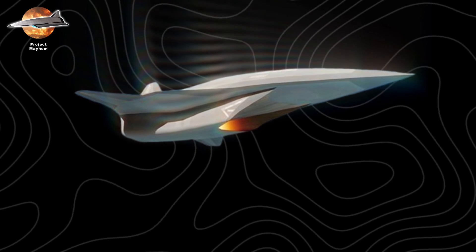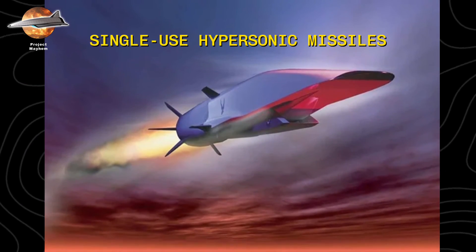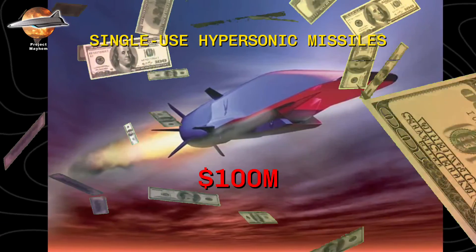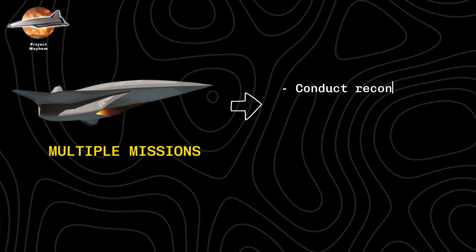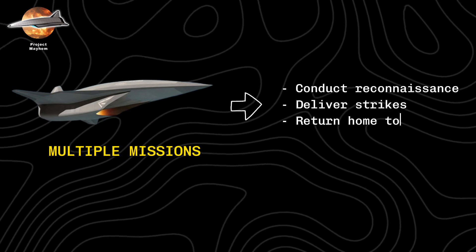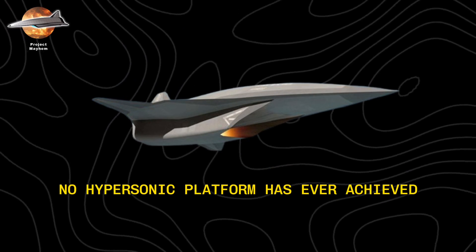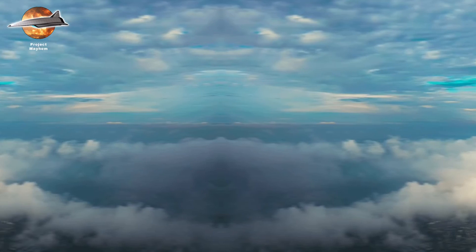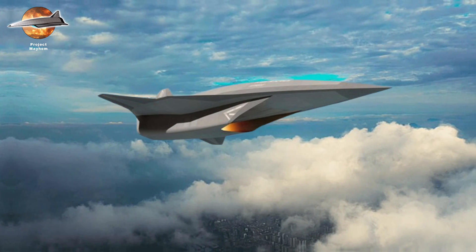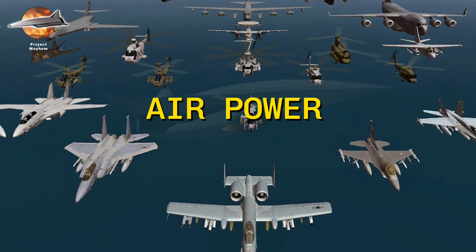What makes Project Mayhem truly revolutionary is its reusability. While Russia and China focus on single-use hypersonic missiles costing $100 million each, this bomber is designed to fly multiple missions — it can conduct reconnaissance, deliver strikes, and return home to fly again, something no hypersonic platform has ever achieved. Today, in classified facilities across America, engineers are working to turn this hypersonic dream into reality. When Project Mayhem finally takes to the skies, it won't just be breaking speed records — it will be redefining the very nature of air power.